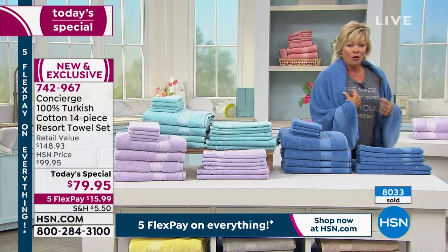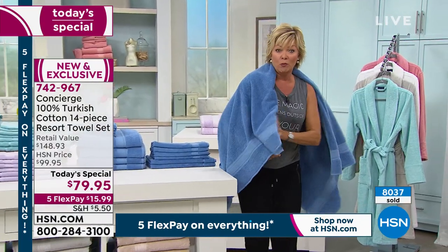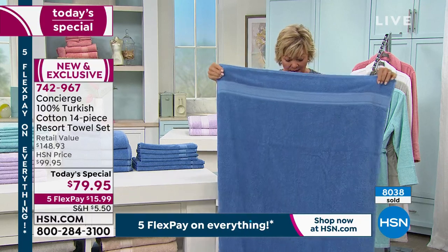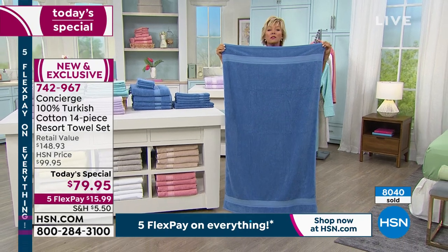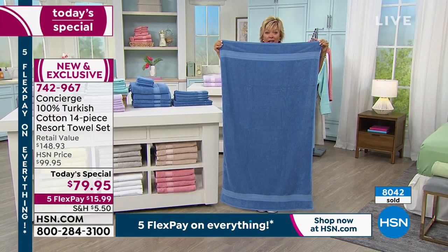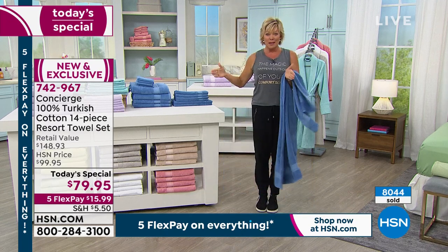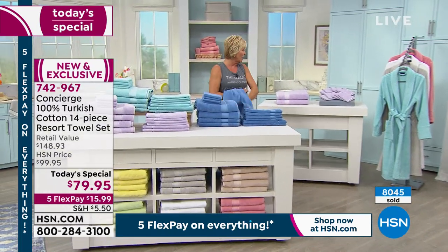These are light. When I say oversized — I'm five-nine — the bath towel covers almost to my mouth when held at my chin. It covers almost my whole body. A lot of towel sets have tiny mini towels, but you're getting four of the big size.